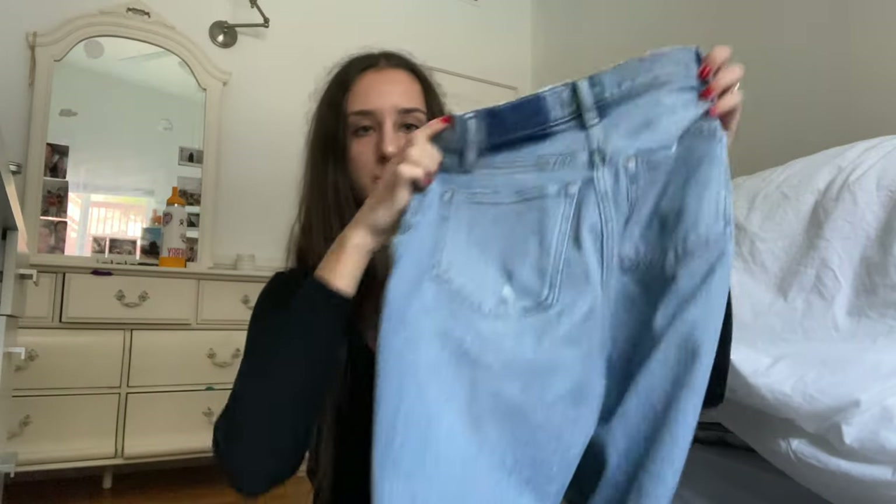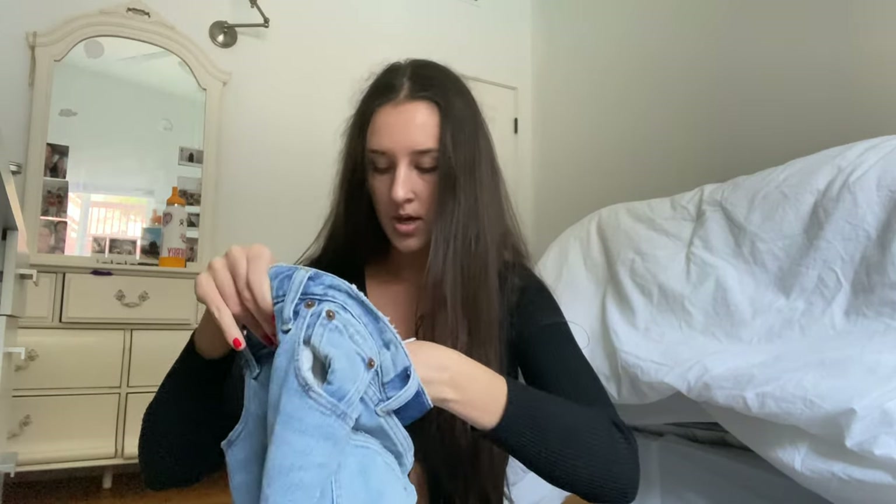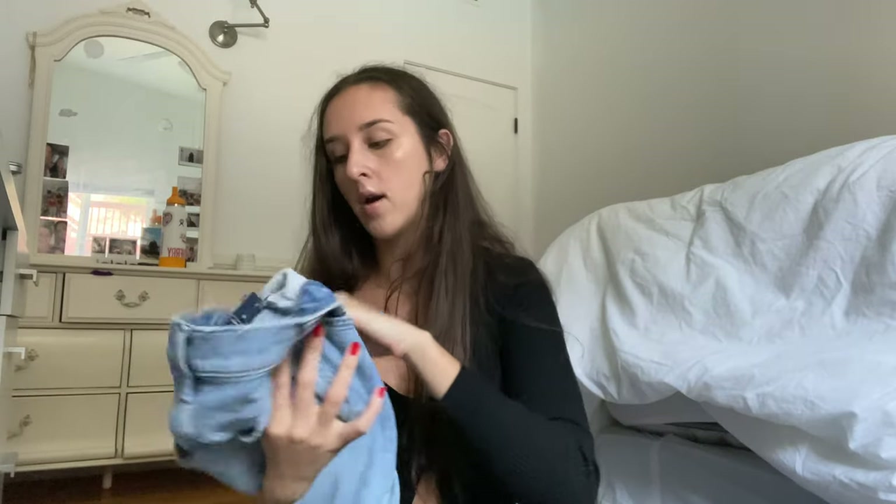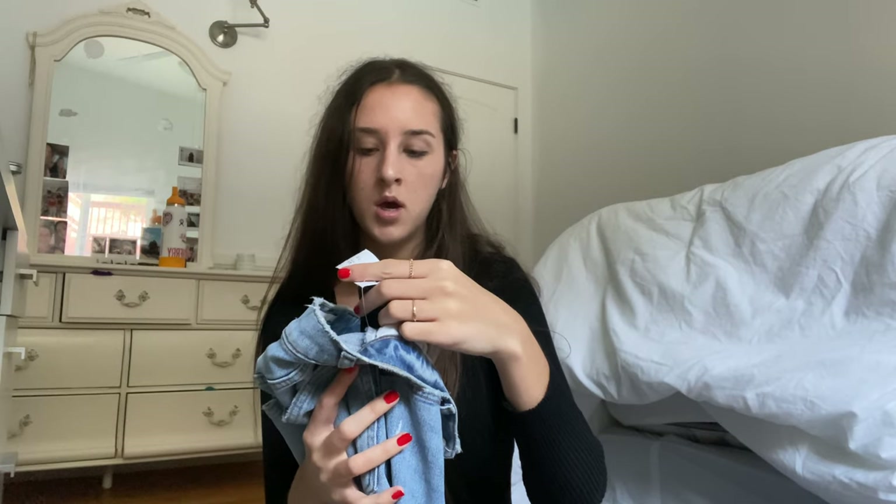If I recommend anything from this haul it would be these amazing jeans. They're Abercrombie — the Curvy Love High Rise Straight jeans in midwash. I always have trouble finding jeans that fit my waist without being too small on the butt and thighs, but these fit absolutely amazing. I've worn them twice already. I got them in a 26 Long in the 90 Straight Ultra High Rise. You guys, if you need new jeans, please get these — I love them so much.